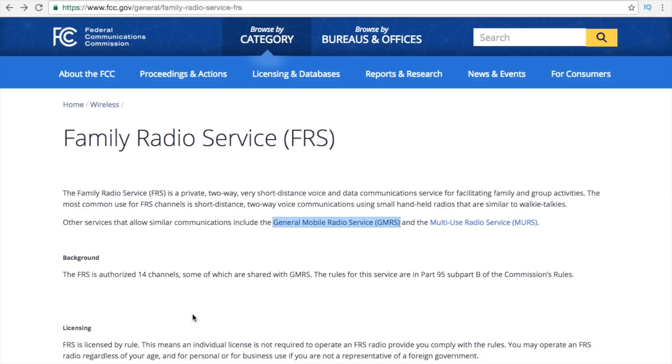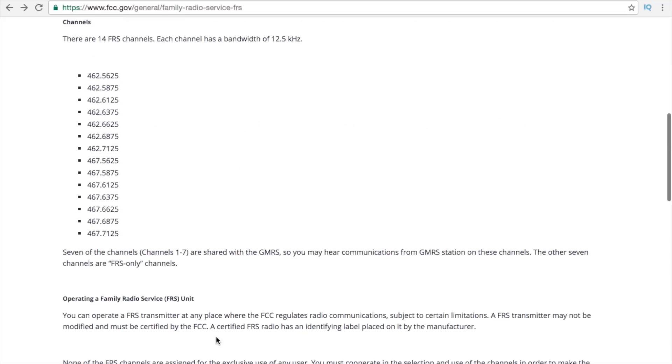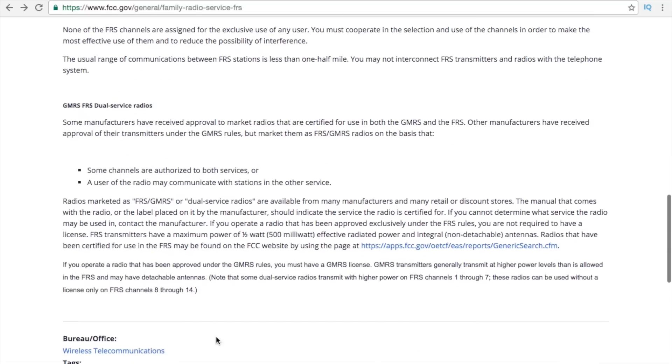FRS is licensed by rule, which means you do not need to have a license. You can go to Walmart, Target, or any store and buy bubble pack radios certified for FRS, and go right out and use them. There are also rules around GMRS and FRS dual service radios. When using shared channels with both FRS and GMRS, you need to set your power at the lower end — at the half watt. Sometimes with these radios you can turn up and broadcast on FRS at five watts, which would be a violation of the rules.